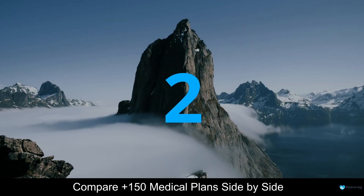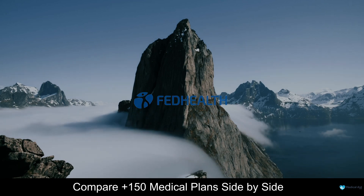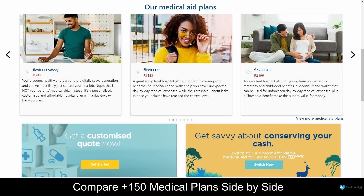At number 2 on our list is FedHealth. FedHealth is a trusted medical aid scheme provider based in South Africa. This company has been taking care of the health of South Africans since 1936. By joining FedHealth, you can rest assured that your healthcare needs will be covered and there are 7 flexible plans to choose from. More than 4,600 healthcare providers are part of the FedHealth network and claims only take a few days to be settled.